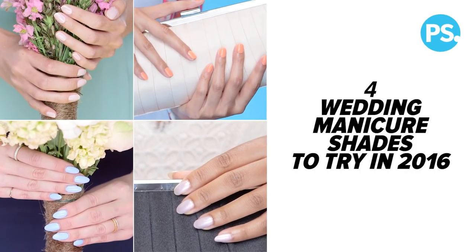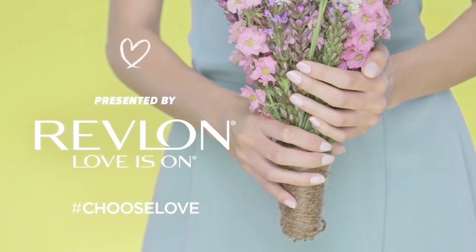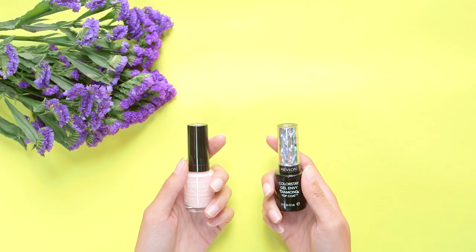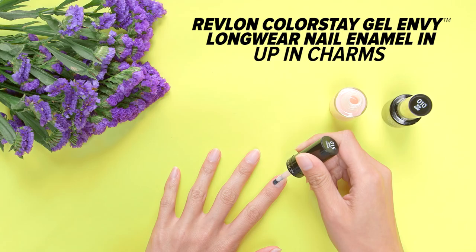4 Wedding Manicure Shades to Try in 2016. If you're headed to the rustic outdoors for a wedding, wear a neutral shade that doesn't compete with the colors of nature. Neutral shades are a classic choice for weddings because they won't detract from your ring or your bouquet.